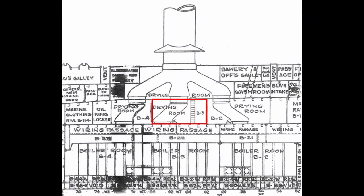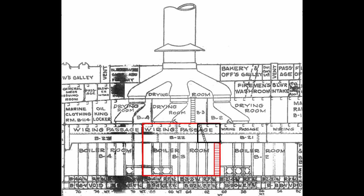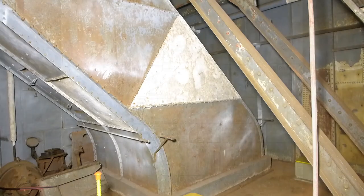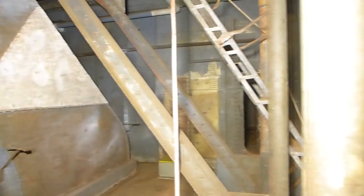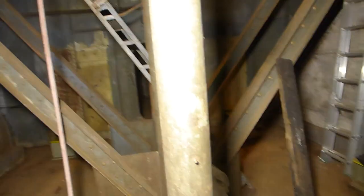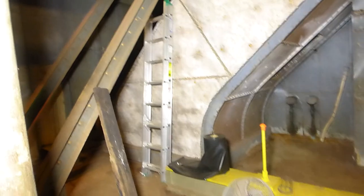We're going to start out well above the boiler room in a drying room. From there we'll go to a blower room, then descend a long ladder to the boiler room itself. We're about to go down to boiler room number three, but before we do, we really want to start at the top. Above the boiler room, this is called the drying room.